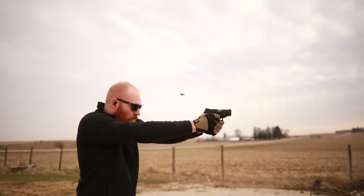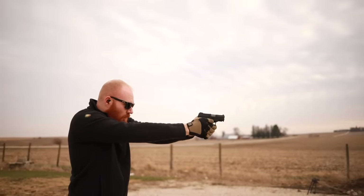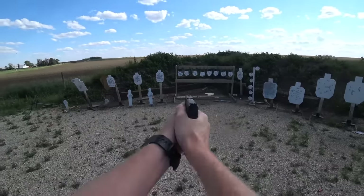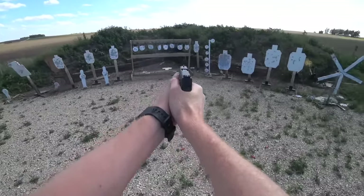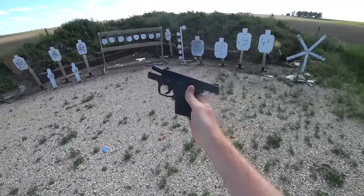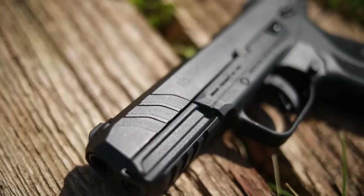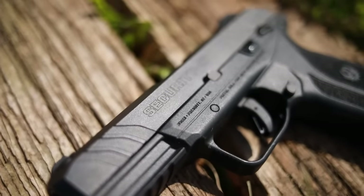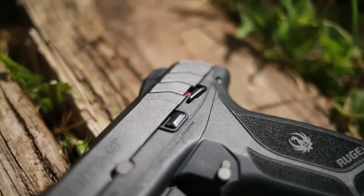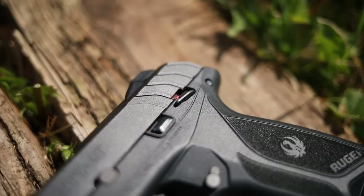The pistols all have to flex between concealed carry and home defense and be good at all the roles you might put a handgun into, even target shooting — because if a gun is fun to shoot you're going to use it more and be more capable with it if you ever actually had to use it for real. This is also one in a series of videos to help new shooters and new gun owners.